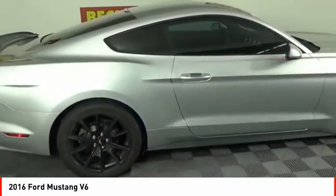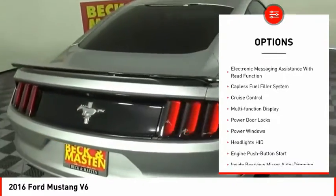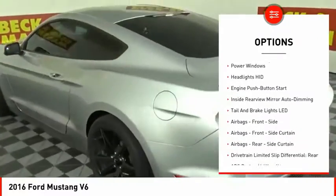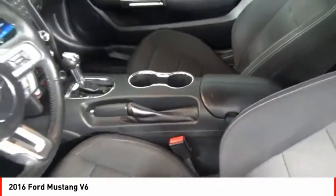Here are some of this vehicle's great options: traction control, stability control, power brakes, airbags, front knee, electronic messaging assistance with read function, capless fuel filler system, cruise control, multi-function display, power door locks, power windows.